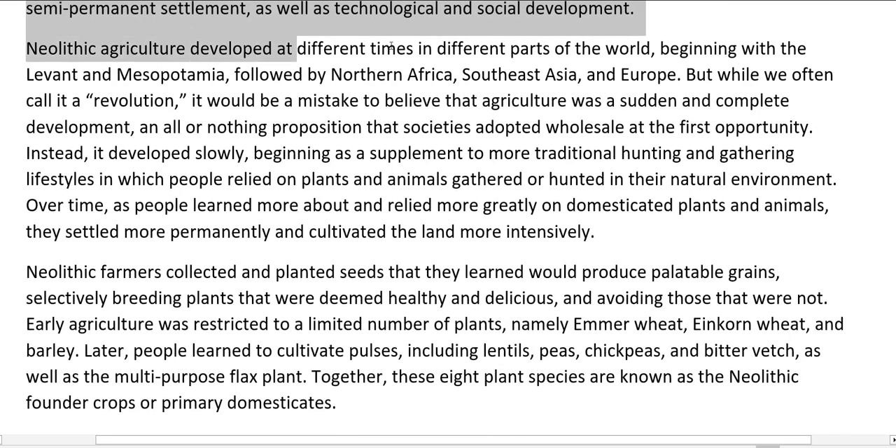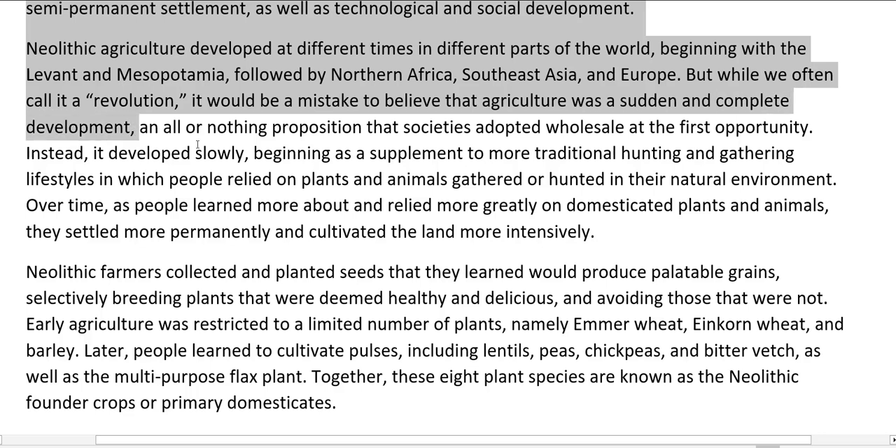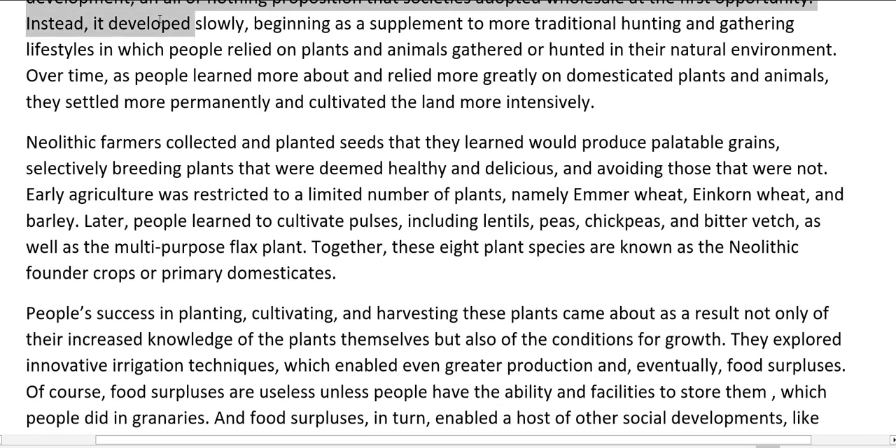Neolithic agriculture developed at different times in different parts of the world, beginning with the Levant and Mesopotamia, followed by Northern Africa, Southeast Asia, and Europe. But while we often call it a revolution, it would be a mistake to believe that agriculture was a sudden and complete development — an all-or-nothing proposition that societies adopted wholesale at the first opportunity. Instead, it developed slowly, beginning as a supplement to more traditional hunting and gathering lifestyles in which people relied on plants and animals gathered or hunted in their natural environment.